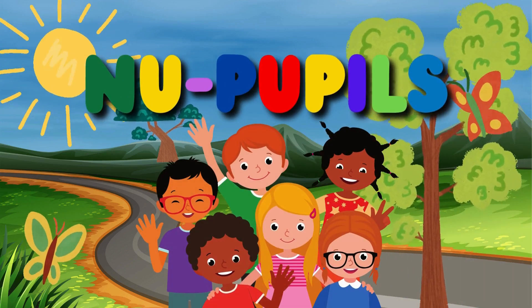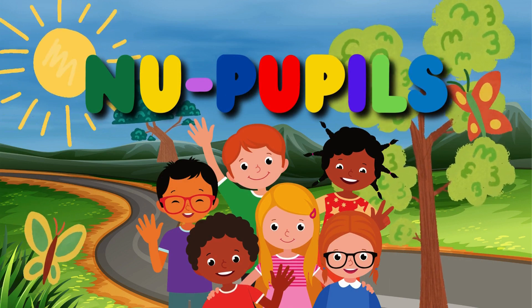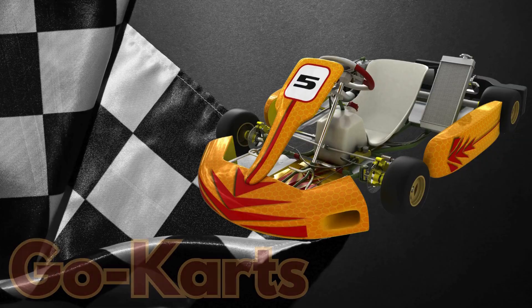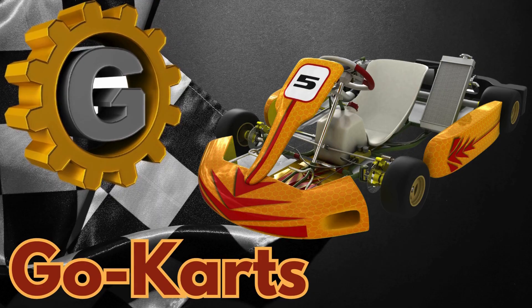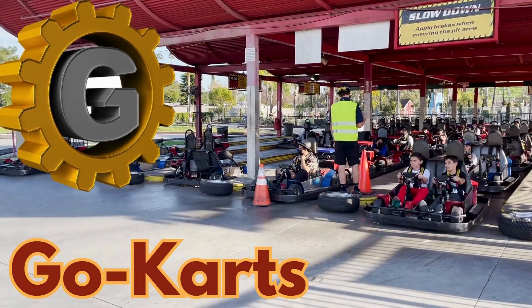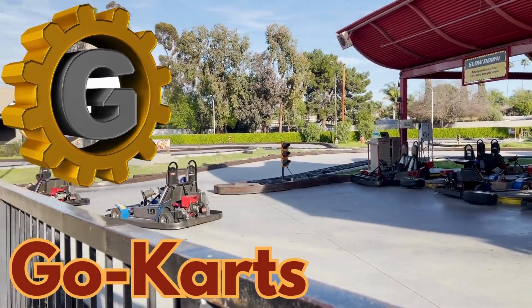Hello my best friends. It's time for learning fun. It's new pupils time again. Buckle up and get ready for an exciting ride in the world of go-karts. Today, we're going to learn about a very special letter, the letter G. Get set for a thrilling adventure as we explore great things that start with the letter G, with go-karts leading the way.